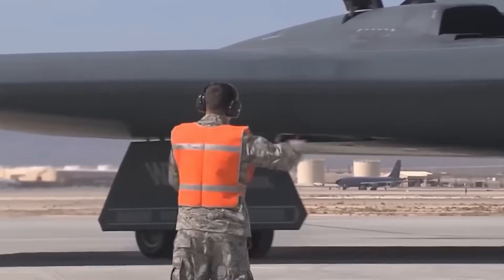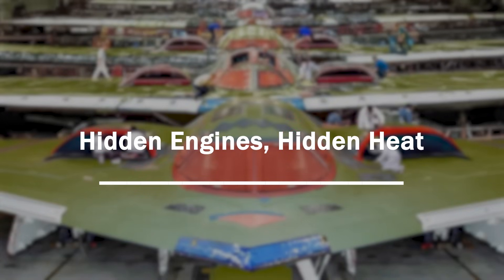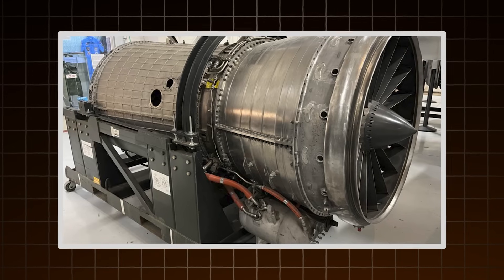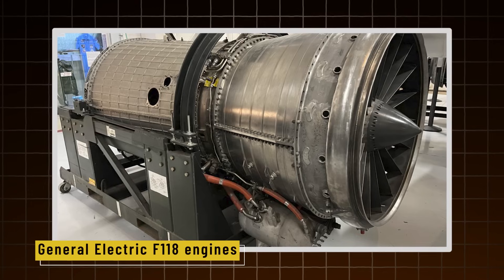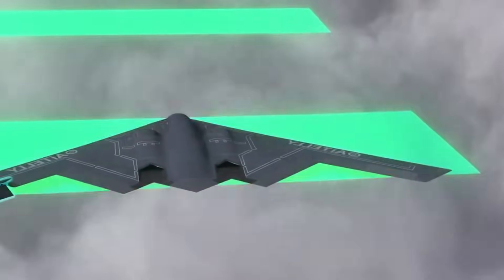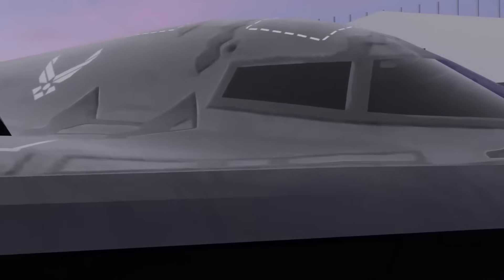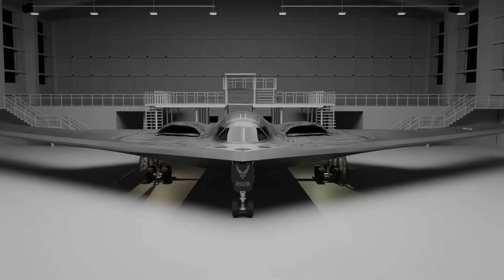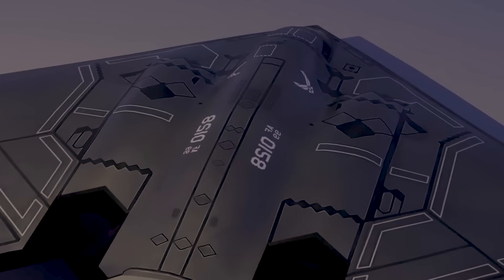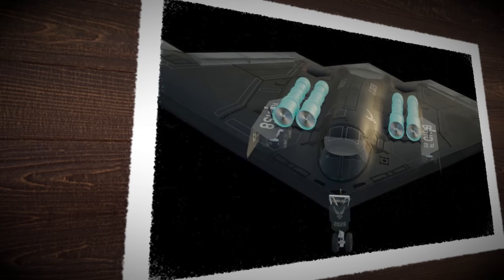The B-2 doesn't just hide from radar — it also hides from heat-seeking systems. Instead of hanging under the wing like most jets, the B-2's four General Electric F118 engines are buried deep within the wing structure itself. This keeps the engine intakes and fan blades — major radar reflectors — out of view from ground-based radar. It also muffles and cools the hot exhaust, which would normally leave a trail visible to infrared sensors. The air intakes are mounted on top of the wings and curved so radar can't peek in, with fans hidden behind serrated edges that scatter any incoming waves.